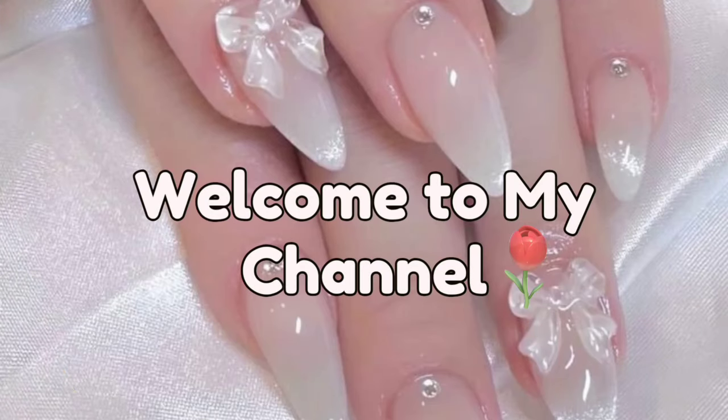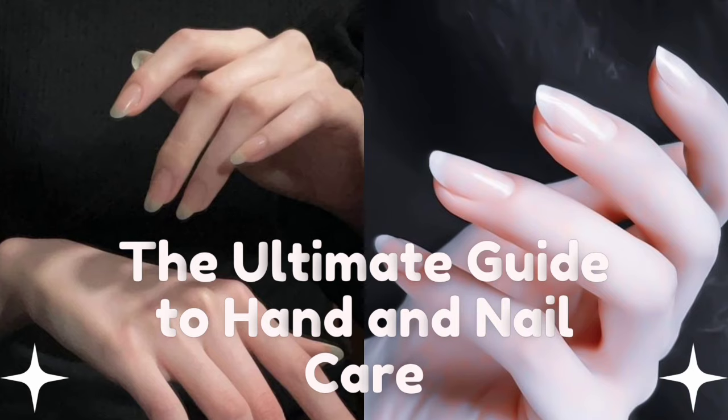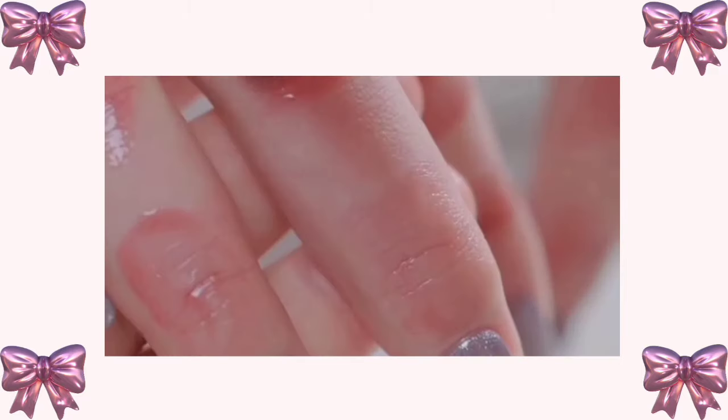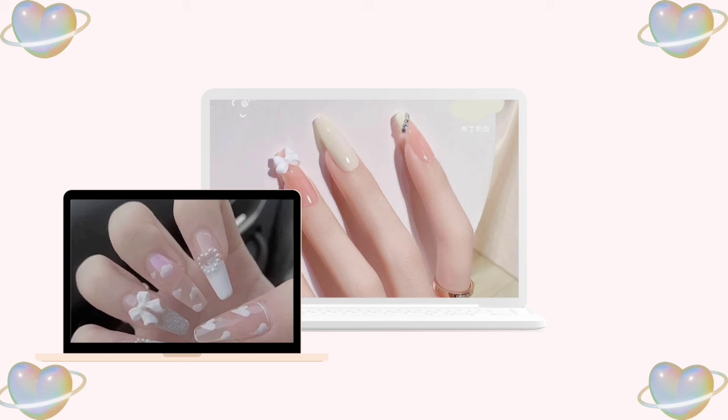Welcome back to our channel. Today, we're diving into a topic that's crucial for everyone's self-care routine: hand and nail care. Our hands and nails are often overlooked, but deserve just as much attention as any other part of our body. In this video, we'll guide you through a comprehensive routine to keep your hands and nails healthy and beautiful.